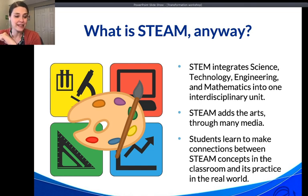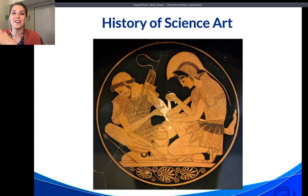Biotech is a great way to teach STEAM in your classroom because these experiments integrate all five components — science, technology, engineering, arts, and mathematics. The most important part is that students make the connections between classroom concepts, real-world practice, and the importance of the arts as a means of communication.